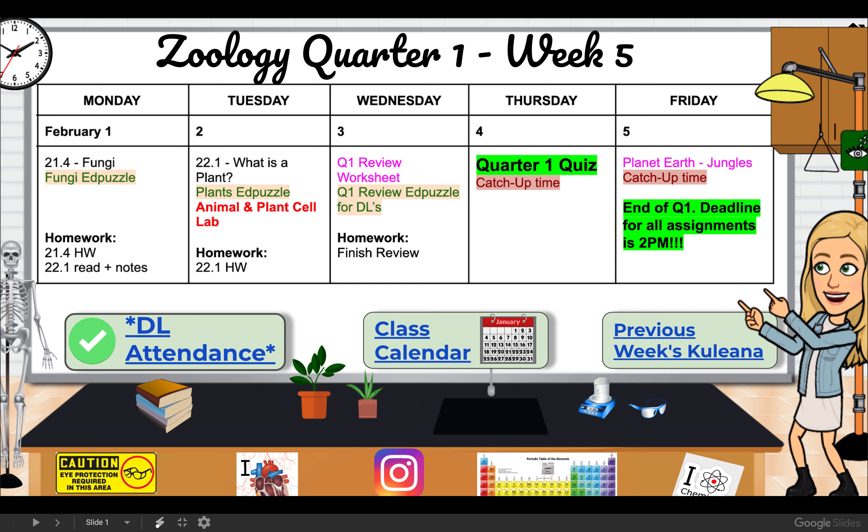That grade is going to go out on a progress report and sent home. We have a pretty short week of assignments — we are going to finish chapter 21 with the section on fungi, there's an EdPuzzle and homework, and we're going to do one section from chapter 22 which is all about plants. We're basically just going to do an intro to plants.